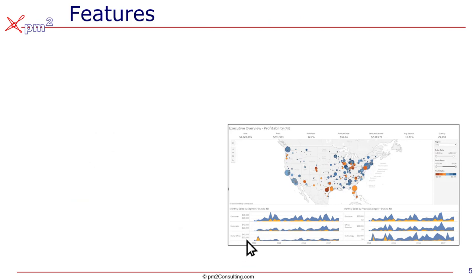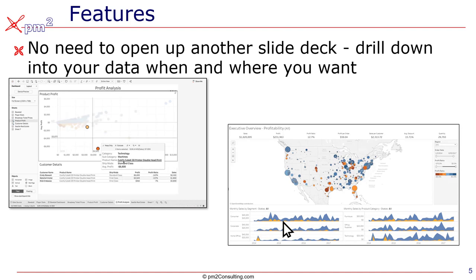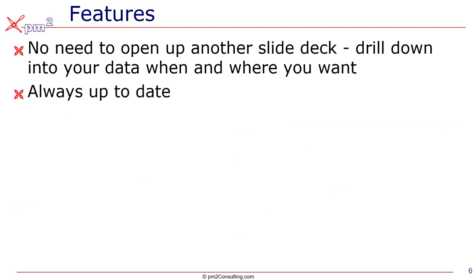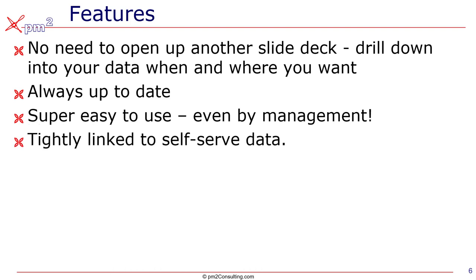There are a number of features that this new world affords us. You want to be able to take a look at that image and drill through it when and where you want. You also need a situation where the data is always up to date — whatever you're looking at, you know it's the latest data. We need it to be super easy to use so that everyone in the organization can click and drag to create new dimensions and new views of the data. It needs to be tightly linked to self-serve data and the ability to chase it down as your inquiring mind moves forward.